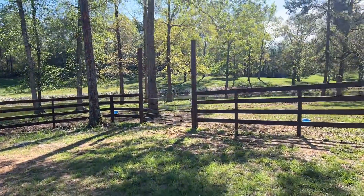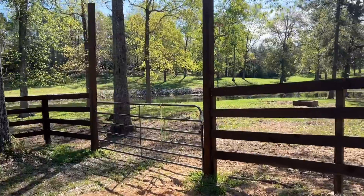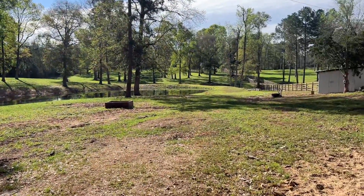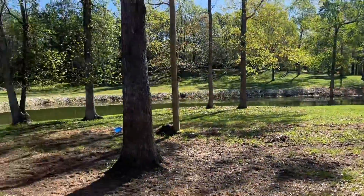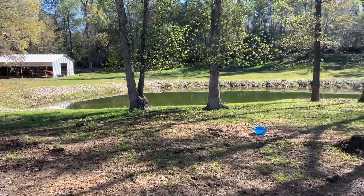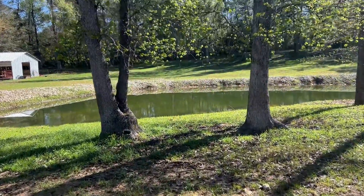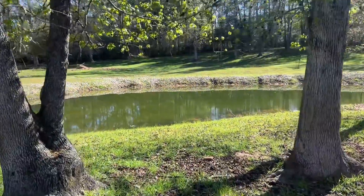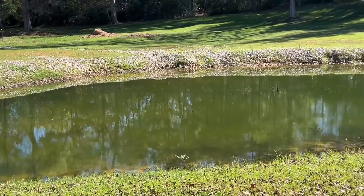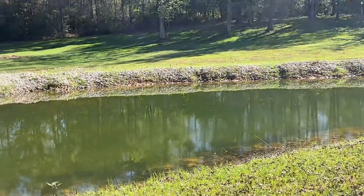Well, morning, folks. Today we have a very important job we're going to work on, and I think you can all see the reason why. It's that time of year where the temperatures start getting warm, and if we're not careful, our pond will start growing some of the algae and stuff that ends up turning your water a putrid green color.